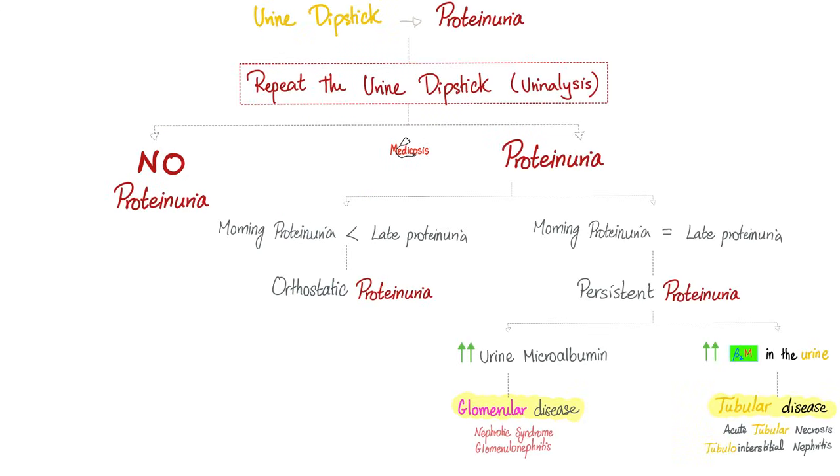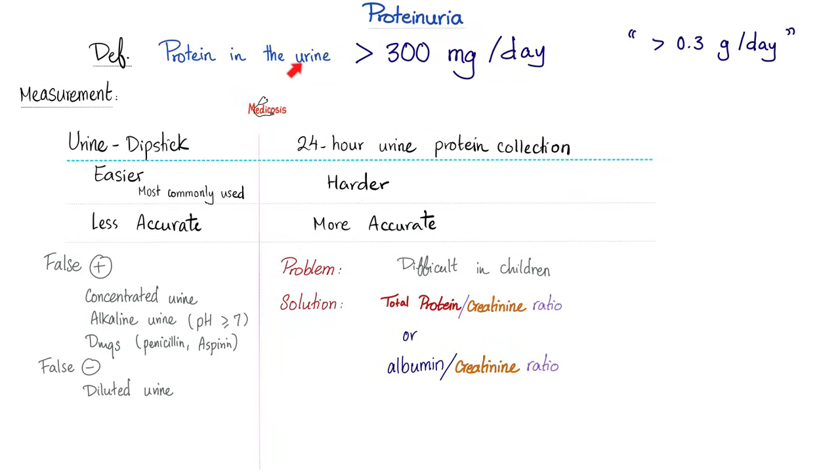If you find protein on a urine dipstick test, does that mean the patient has nephrotic syndrome? First, when you see proteinuria on a urine dipstick, you repeat it. If it disappears, this is transient proteinuria — absolutely normal, don't worry about it. If it persists, that's true proteinuria. If the morning proteinuria is less than in the evening, this is orthostatic proteinuria — it happens to surgeons and police officers who are standing all day. But if morning and evening are the same, this is persistent proteinuria. Should you blame the glomerulus or the tubule? If urine microalbumin is high, blame the glomerulus. If urine beta-2 microglobulin is high, blame the tubule.